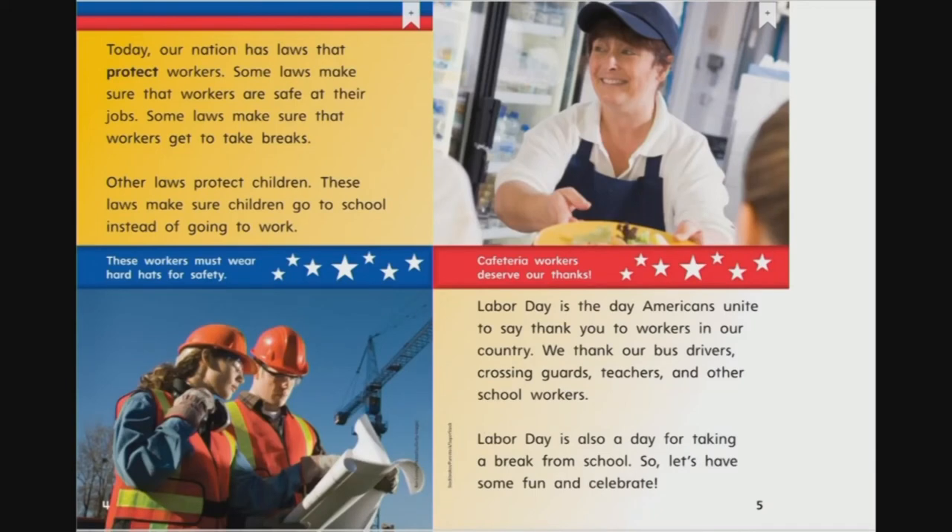Today, our nation has laws that protect workers. Some laws make sure workers are safe at their jobs. Some laws make sure workers get to take breaks. Other laws protect children — these laws make sure children go to school instead of going to work. Labor Day is the day Americans unite to say thank you to workers in our country. We thank our bus drivers, crossing guards, teachers, and other school workers. Labor Day is also a day for taking a break from school, so let's have some fun and celebrate!